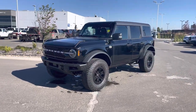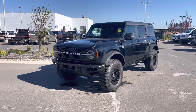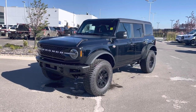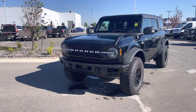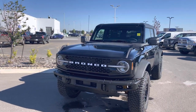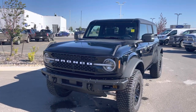Hey everyone, take a look at this absolutely beautiful Shadow Black 2022 Ford Bronco in the top-of-the-line Wild Track package. This is the four-door version with a whole bunch of upgrades on top of that. The Wild Track comes with the very powerful 2.7-liter twin-turbo V6 engine mated to a 10-speed automatic transmission, which is awesome for powerful 4x4ing or passing power on the highway.